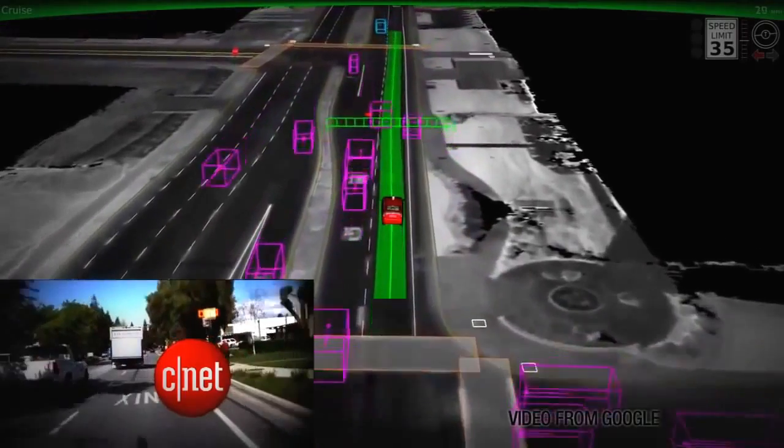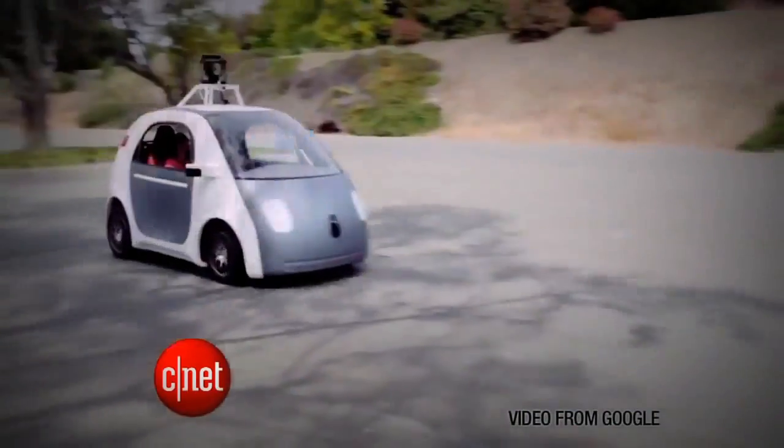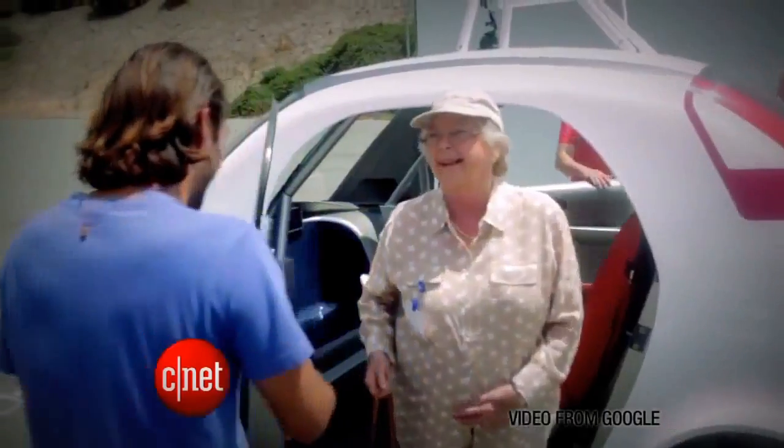And if at any time there's a problem, there is an emergency stop button and you can reactivate your trip with a go button. It has plenty of time to judge traffic and avoid obstacles because it only travels at a max speed of 25 miles an hour. And that's safe, but it's not a practical speed limit for everyday use. And it can't go on highways.